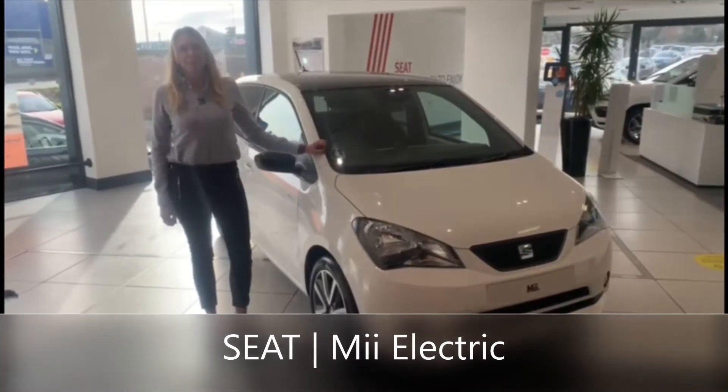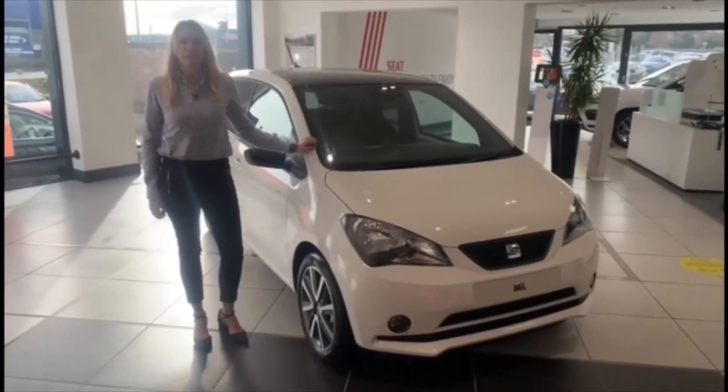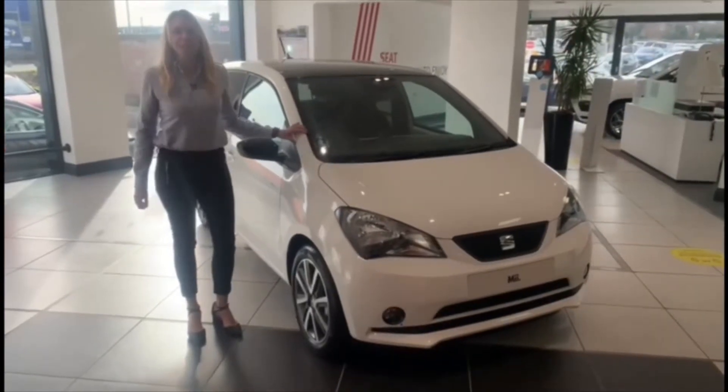Hi, welcome to Duff Morgan. My name is Sabina and today I will be giving you an overview of the multi-award winning SEAT Mii Electric. Yes, it's 100% electric.